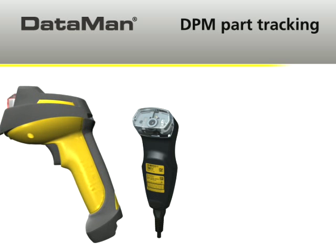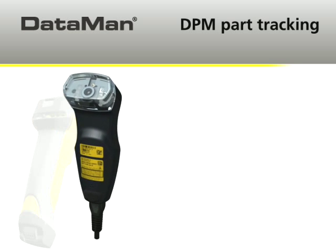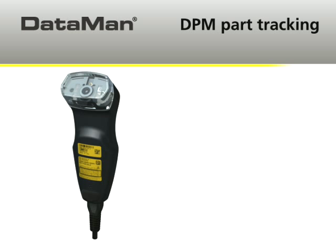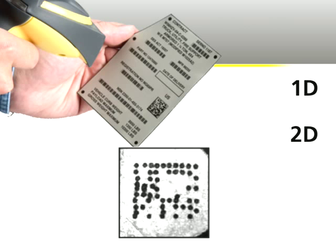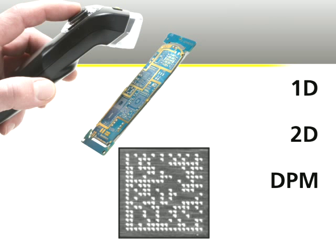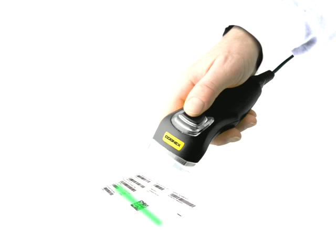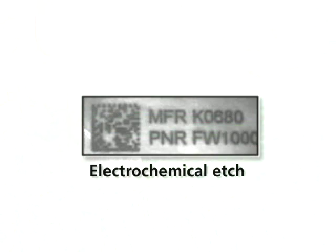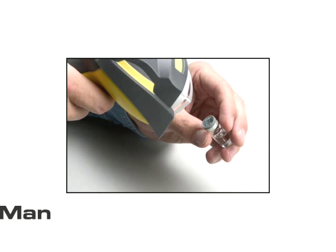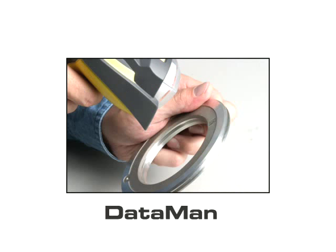The DataMan handheld product line also includes the 700 series for general purpose DPM reading applications. No matter what kind of part surface you're reading, DataMan readers read it all. No matter how reflective the part, no matter what kind of marking method you use, you can read it and track it with DataMan from Cognex.